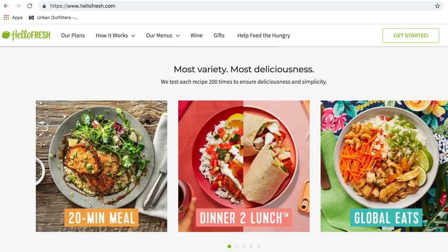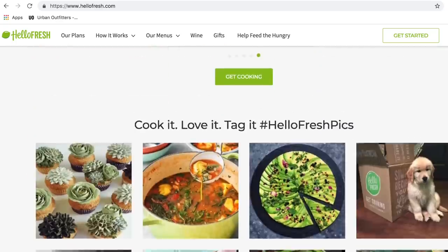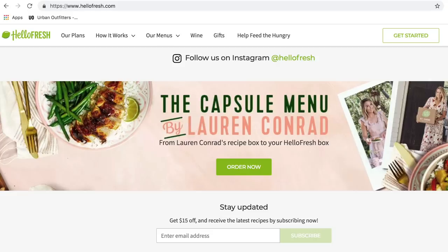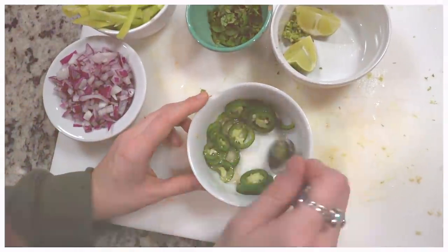HelloFresh is a meal delivery service. Not only are the meals delicious, but they help you get out of a recipe rut and start cooking outside of your comfort zone by discovering new recipes, new ingredients, and it's just really fun. Let's hop right in and I'll take you through my day of eating.